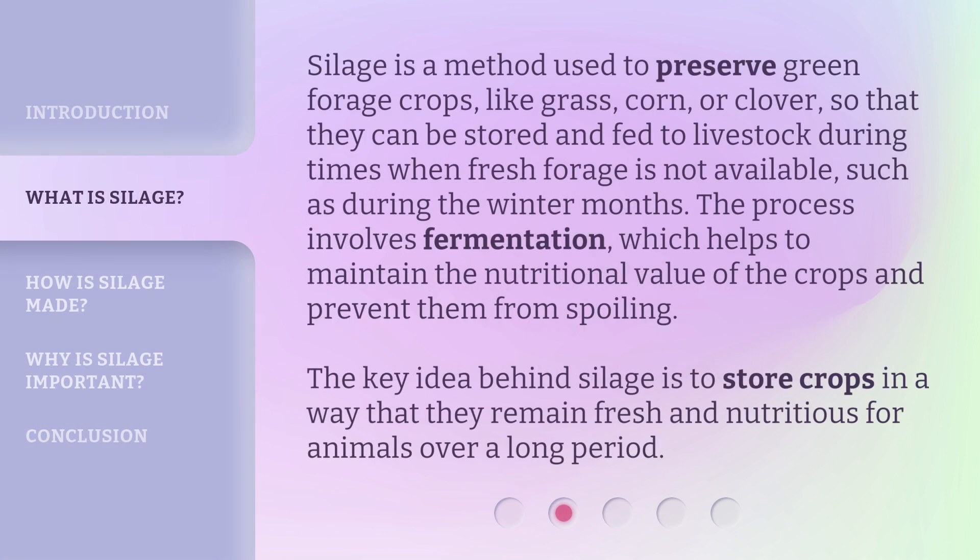Silage is a method used to preserve green forage crops, like grass, corn, or clover, so that they can be stored and fed to livestock during times when fresh forage is not available, such as during the winter months. The process involves fermentation, which helps to maintain the nutritional value of the crops and prevent them from spoiling. The key idea behind silage is to store crops in a way that they remain fresh and nutritious for animals over a long period.